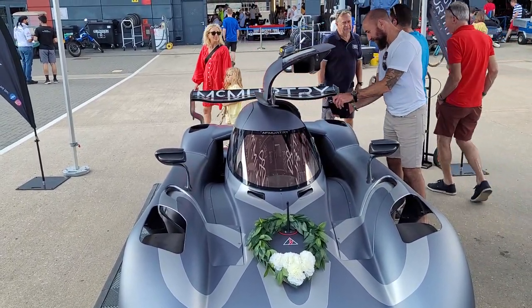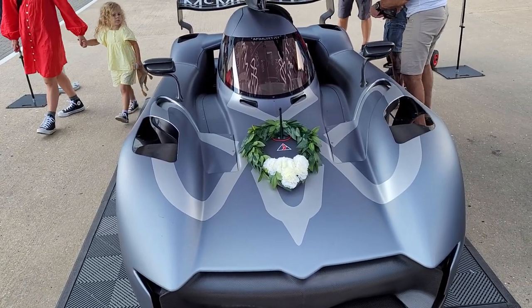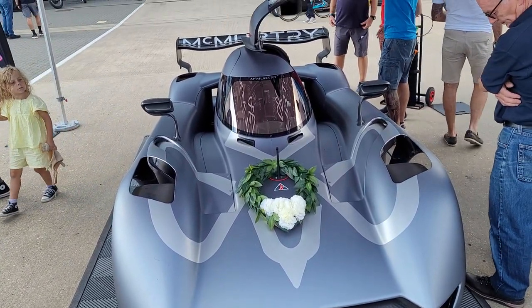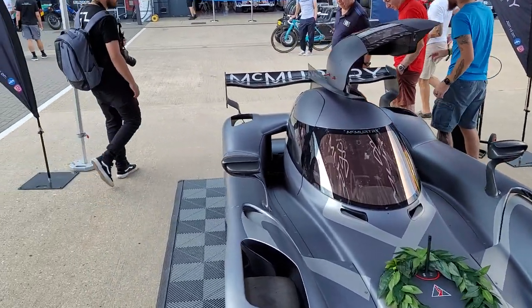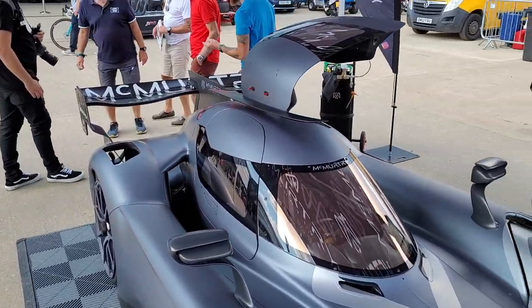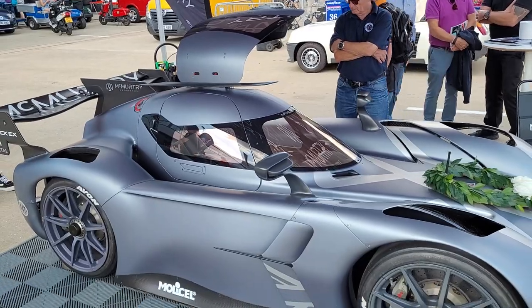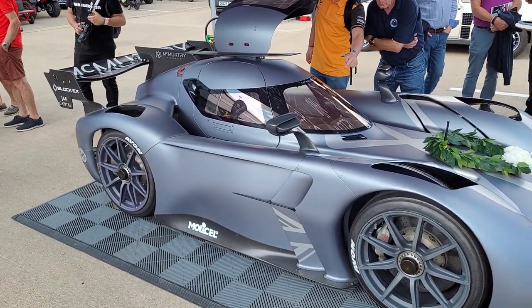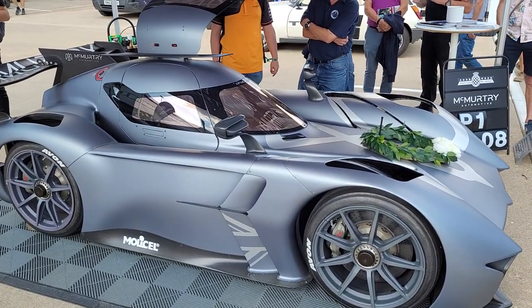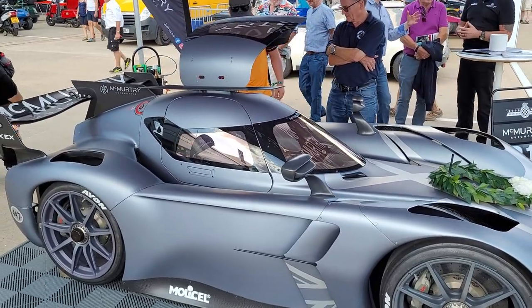You can buy one — it'll be road legal with indicators and lights. They'll custom build it and fit you to the car. At the minute it's probably the most technologically advanced car here. It's a classic meeting, but this thing is really good — really worth looking up on YouTube just to see it go up the Goodwood hill, because it is quick.